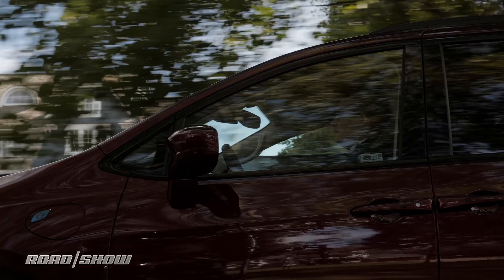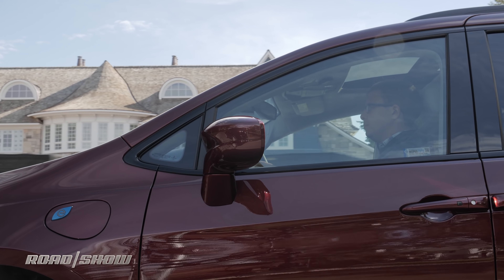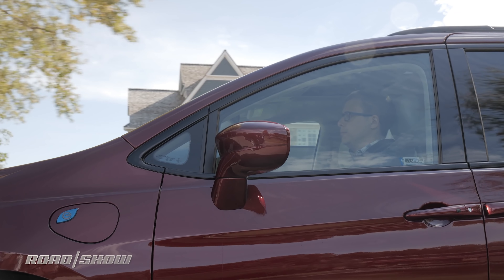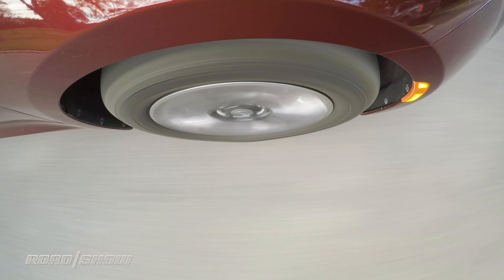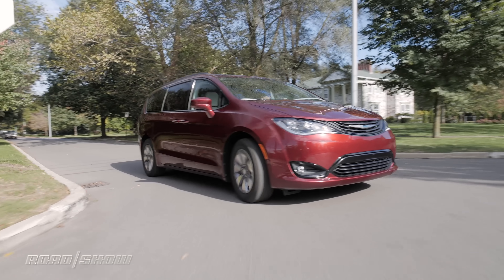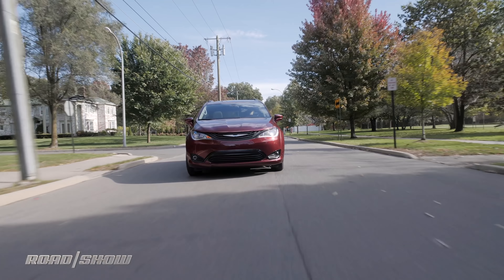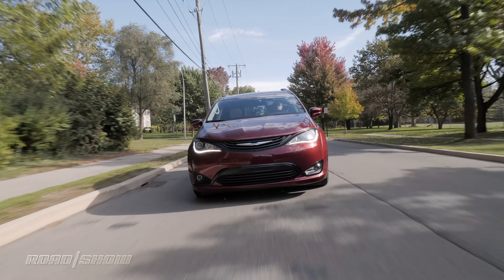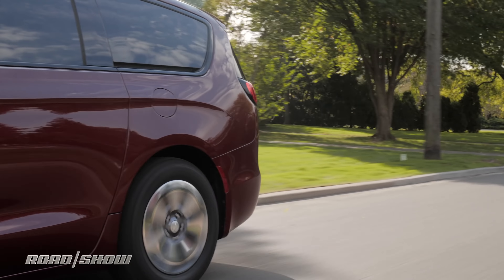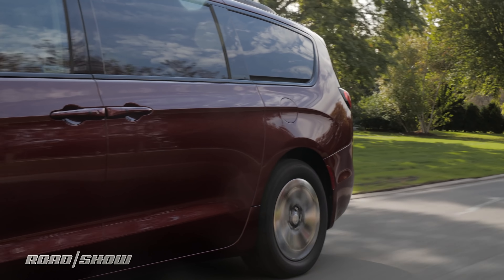Just like our last Pacifica, this hybrid is pretty nice to drive. We've been getting incredible gas mileage because we recharge the van regularly. In fact, we can sometimes go weeks at a time without refilling the gas tank. When driving around in the city or the suburbs, we can pull away from stop lights and stop signs in electric-only mode. The Pacifica will run on electrons alone for up to a mile or so usually, before the V6 engine jumps into the fray.